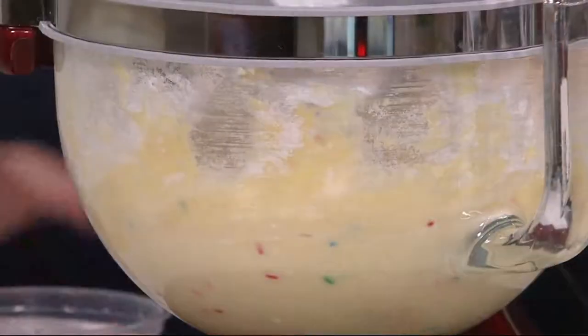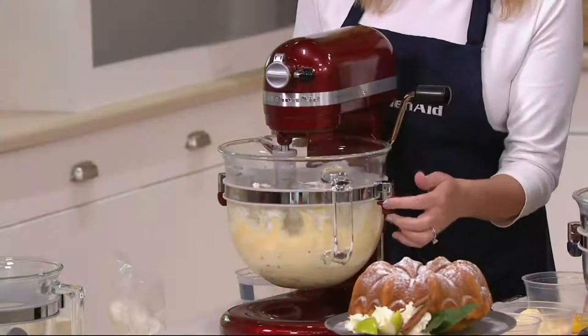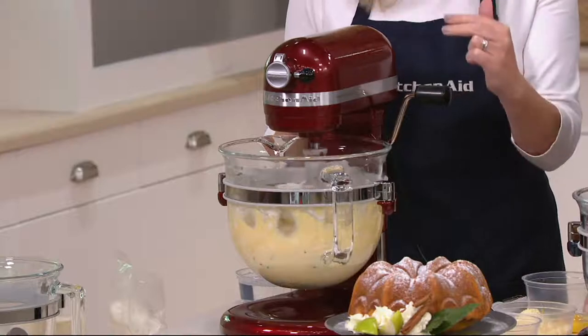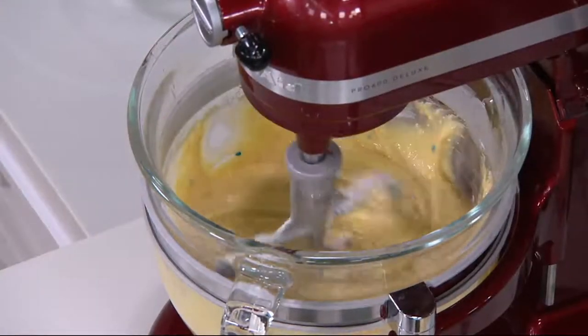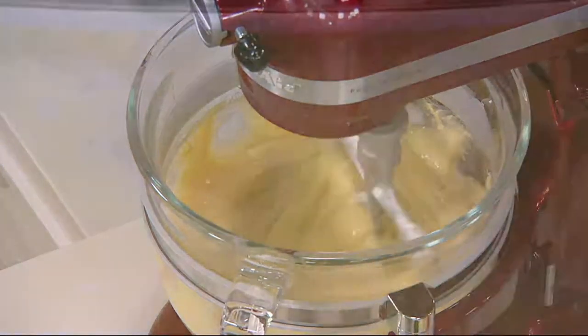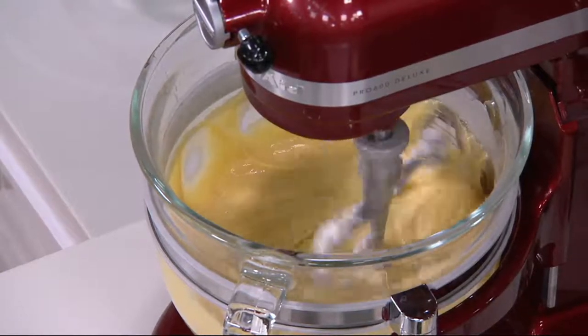The six-quart capacity means I started with one cake mix, added a second, and can go to a third. If you were making cupcakes with three cake mixes, that's anywhere from 72 up to over 100 cupcakes. I made enough piña colada cupcakes for a school fundraiser — over 100 cupcakes in one batch in this bowl. Piña colada cupcakes sounds mighty good, doesn't it?